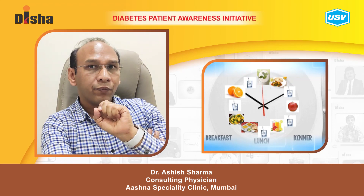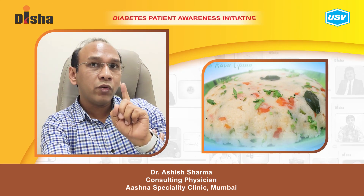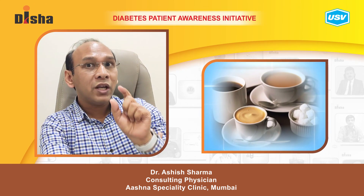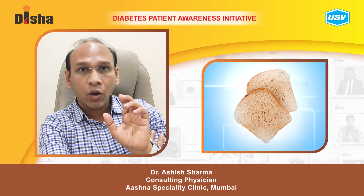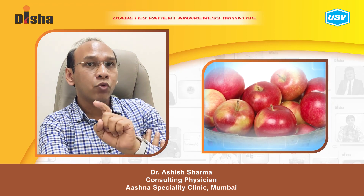For breakfast, I tell non-vegetarian patients to eat one egg white, a little poha or upma, one cup of tea or coffee without sugar or with a sugar substitute, and brown bread. Between breakfast and lunch, I tell them to have one fruit — either an apple or a papaya.